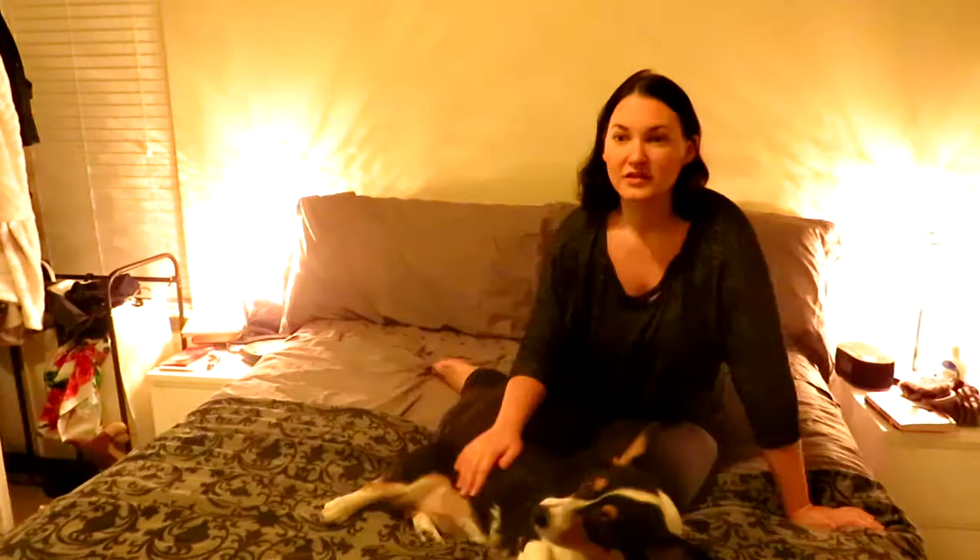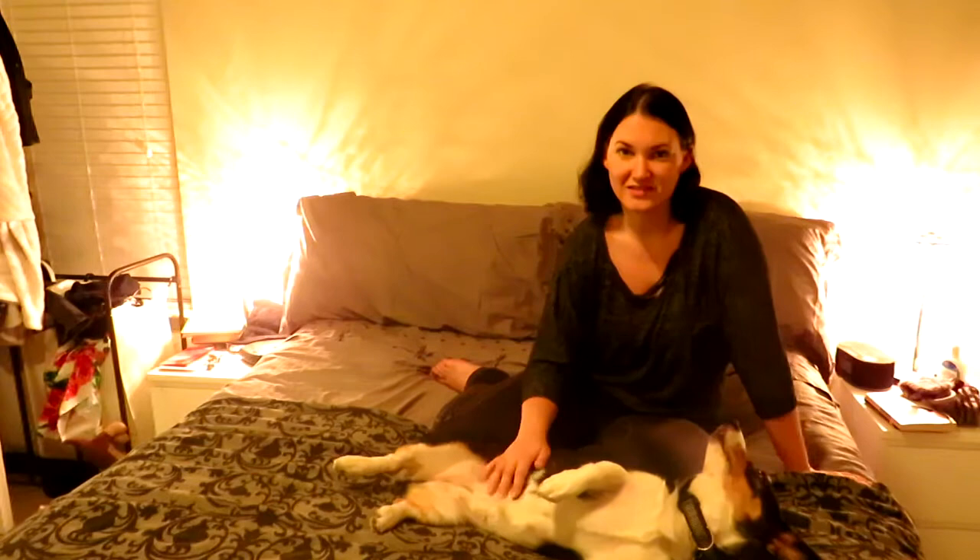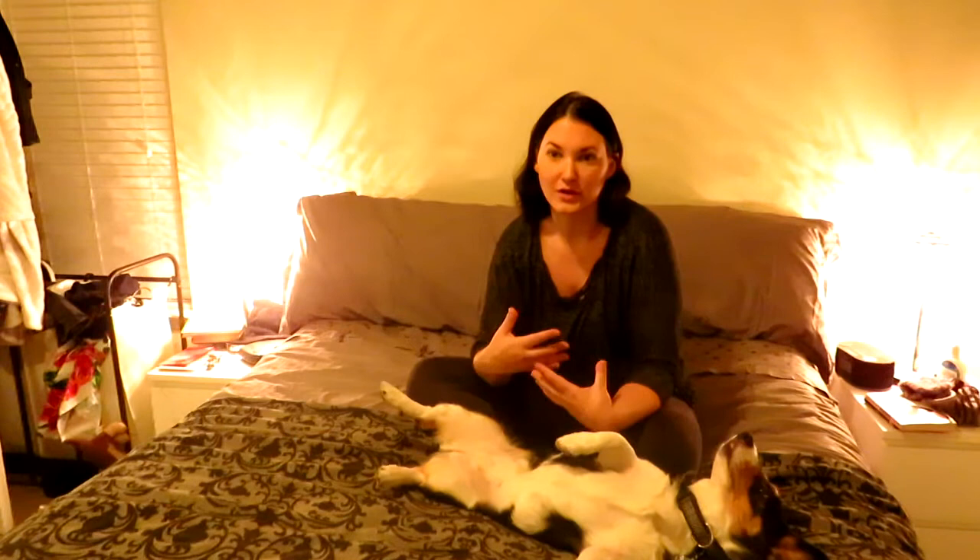Corgis are not exactly lap dogs or cuddle dogs. Yes, when they're puppies you can train them to cuddle and be lap dogs, but most of the time they want to be active — they're definitely not like a pug or a Frenchie in that sense. They do love belly rubs and will cuddle with you as long as you're giving them affection or playing with them, but they're not exactly cuddly dogs. If you want to sleep with them all night, it's not going to happen — they like their space and like to do their own thing.